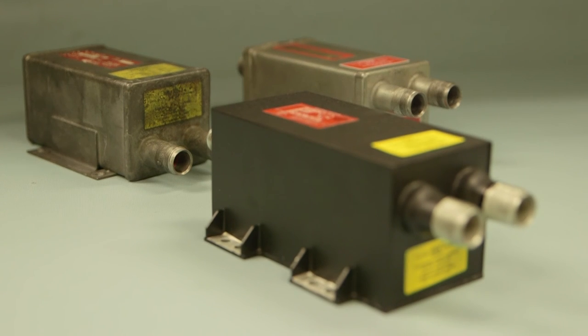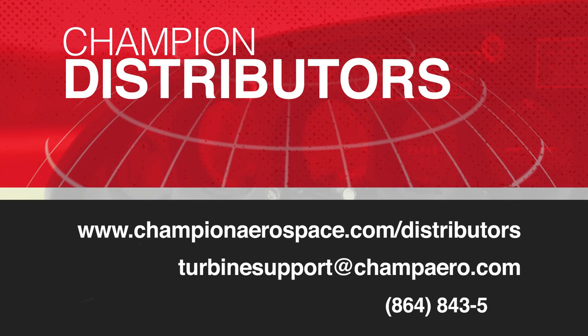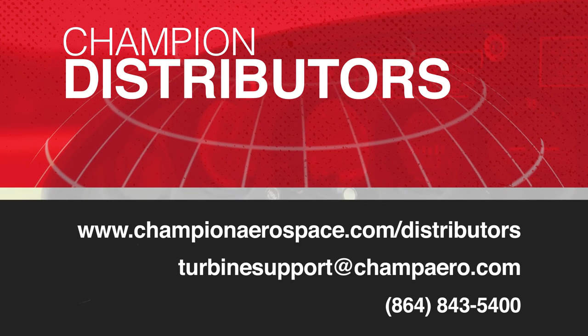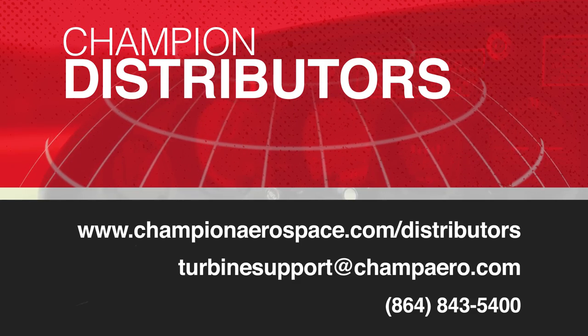Champion's new exciter exchange program includes a three-year warranty. We will accept any PT-6A exciter core for the exchange program. The PT-6A exciter is available from Champion distributors worldwide. If you need to locate a distributor, please visit www.championaerospace.com/distributors or call our technical support line for assistance.